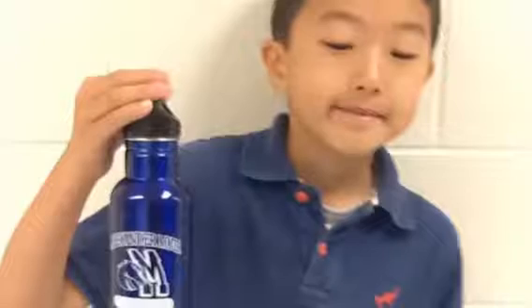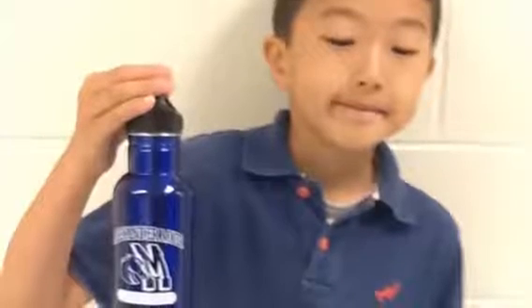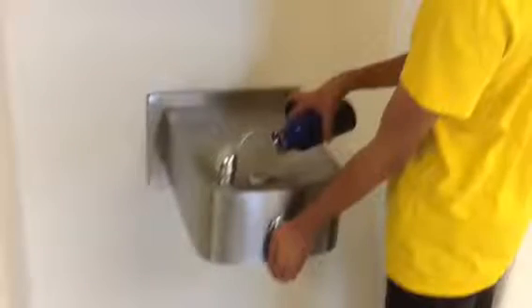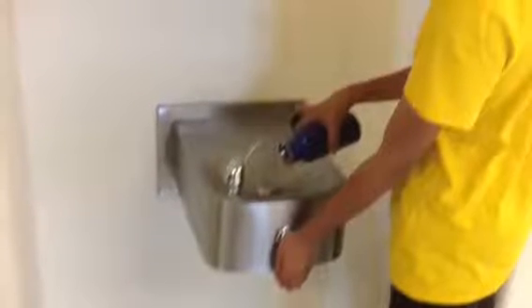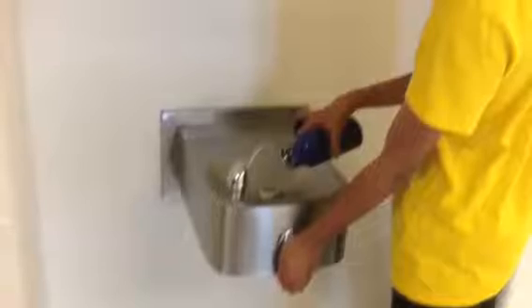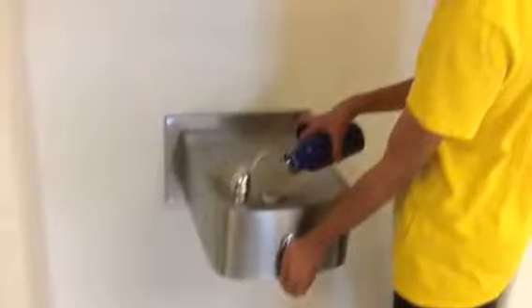We sold stainless bottles with our school logo on them. But we discovered that it is hard to refill our bottles at our water fountains, and that water spills all over when we try. This makes it unsafe in the halls, not to mention that it wastes water.